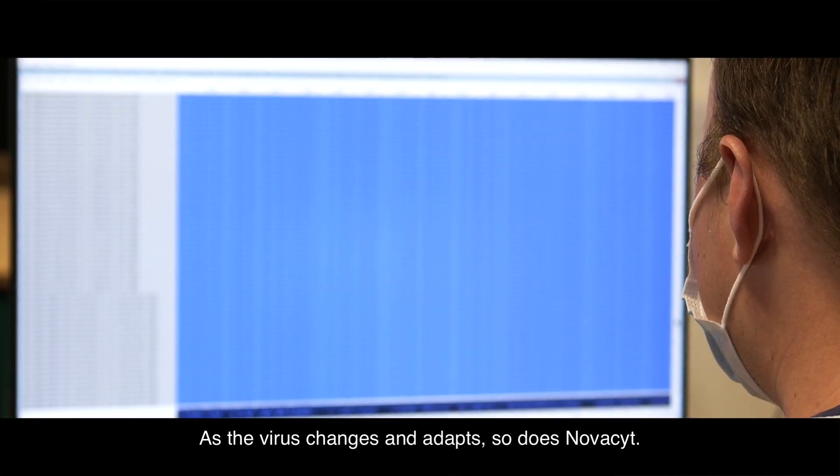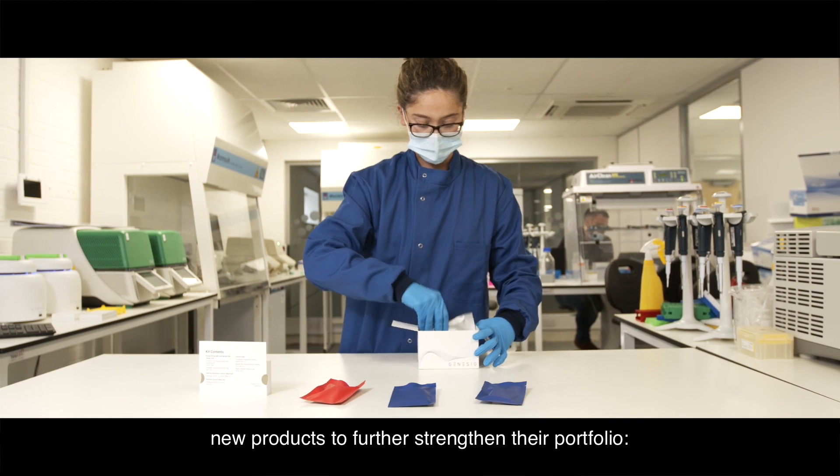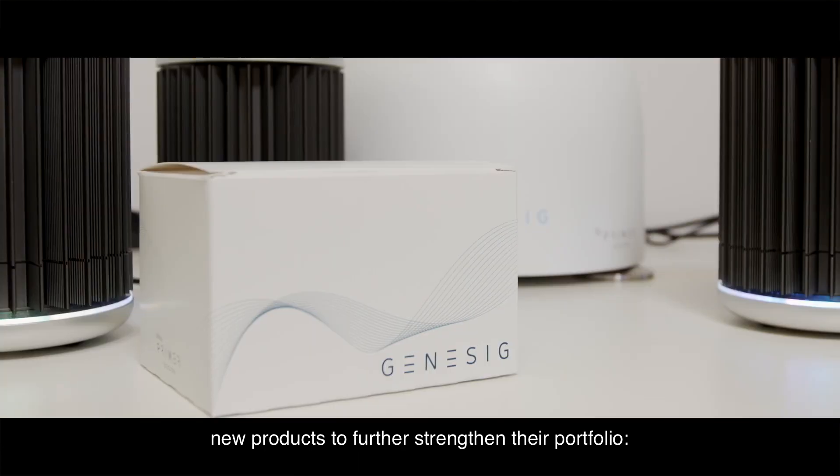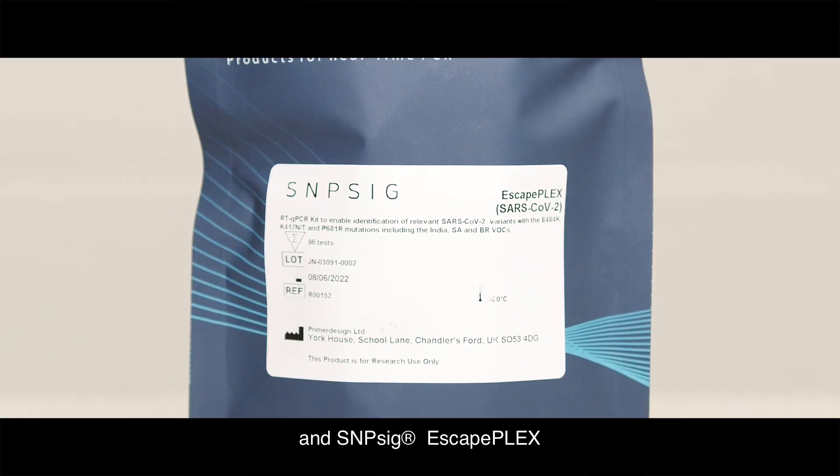As the virus changes and adapts, so does NovaSight. NovaSight are pleased to announce the launch of two new products to further strengthen their portfolio: Genesig 3Gene and Snipsig EscapePlex.